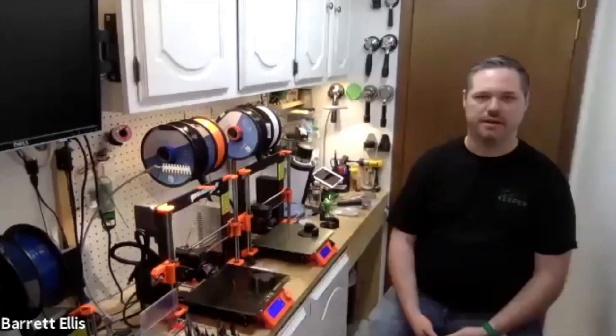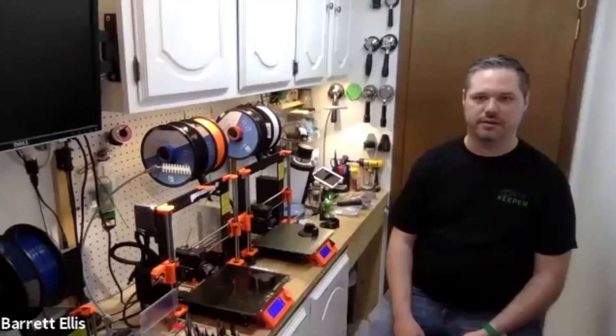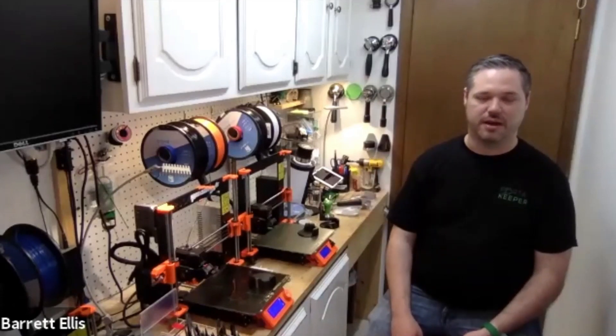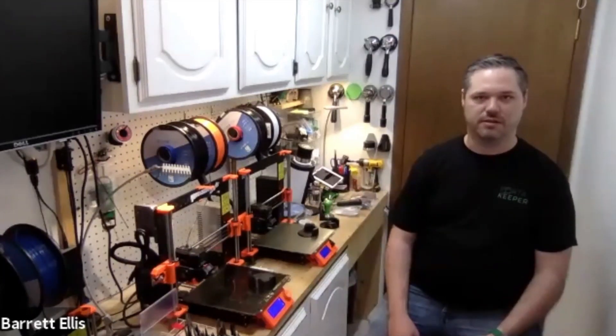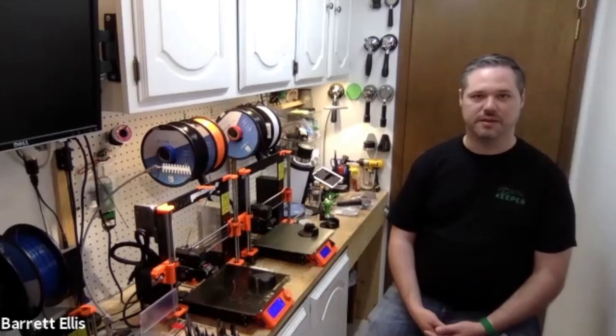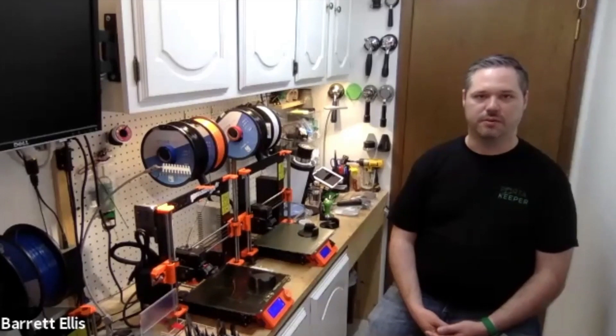Barrett, what do you wish you'd known? Just how much space it would end up taking. One printer is already a lot. This used to be my little workbench, and now it's printing and shipping spread throughout my space. Behind me there's literally ten feet of shipping supplies — bubble wrap, boxes, shipping envelopes. You start buying them by the thousand because you don't want to pay crazy prices for small packs. Tons of spools of filament — filament takes up a lot of room. If you're planning to grow, it really takes over your home.